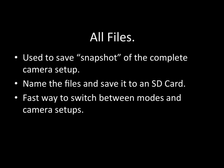These are pretty easy to do. You simply go to the file menu on the camera, under All File, choose a name, then save that All File to an SD card in the camera. You can recall those at any time. It's a really quick way to switch between different modes and camera setups without having to remember a whole bunch of settings. I'd really recommend that when you have the camera set the way you like to use it, you create an All File and save it.